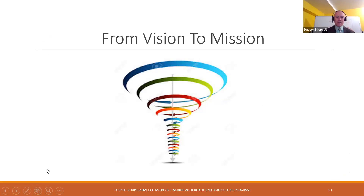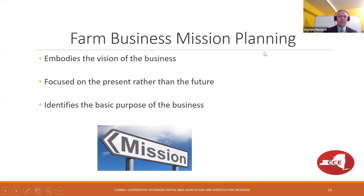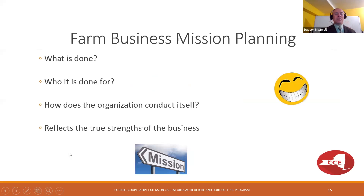The vision is the umbrella — we funnel it down to a mission. Mission is much more focused on the present rather than the future, and identifies the basic purpose of the business: Who are we? What do we do? Why do we do it? Who do we serve? The mission reflects the strengths of the business. The vision is intangible long-term direction; the mission is more tangible and present-moment — what are we doing today?